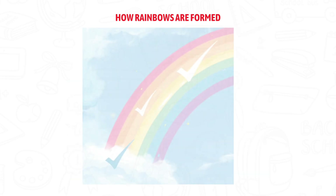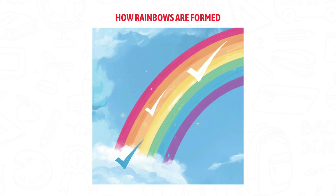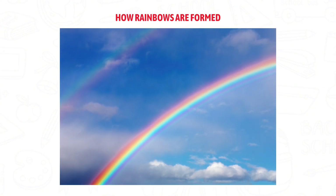So let's review. Rainbows appear because sunlight is made of many colors. Raindrops bend and reflect light. The colors separate and form a rainbow.